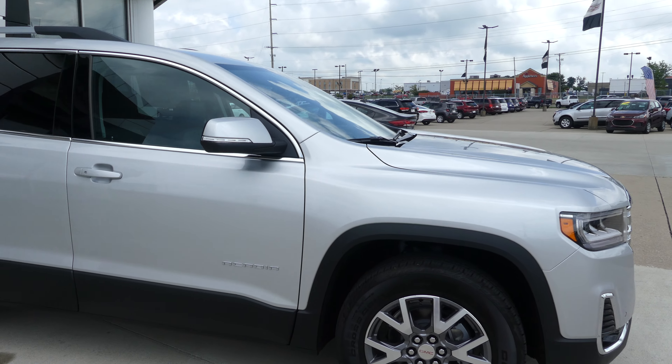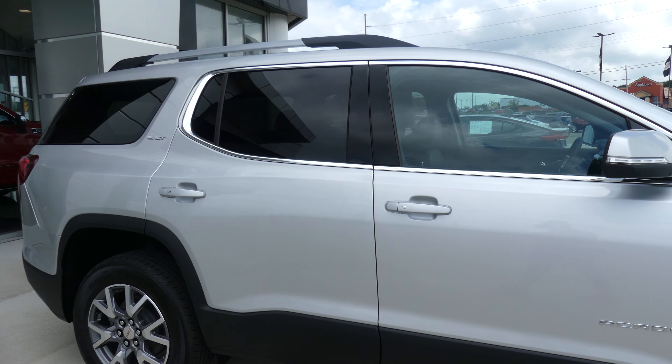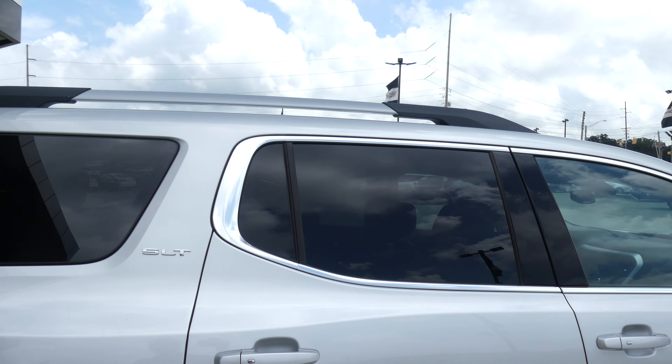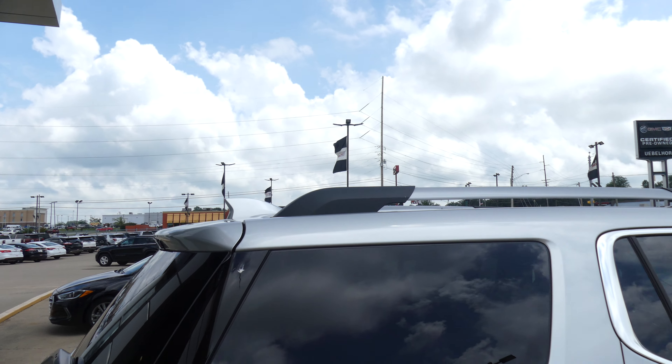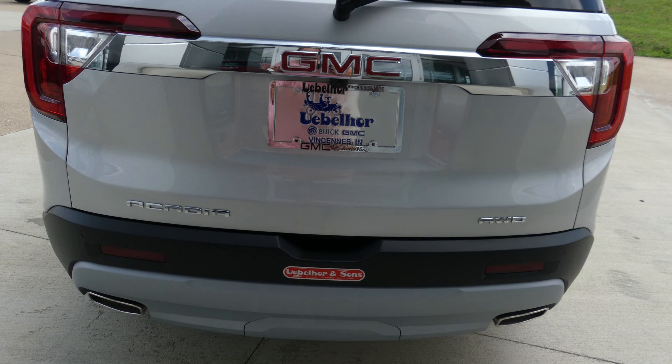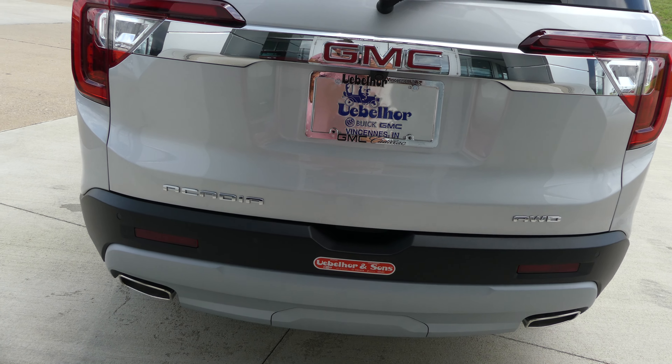This Acadia has 18-inch wheels, black trim and accents throughout the exterior of the vehicle, heated exterior mirrors with blind spot sensors, dark rear privacy glass, utility racks, rear spoiler, rear collision sensors with backup display, dual exhaust, and a trailering and towing package.